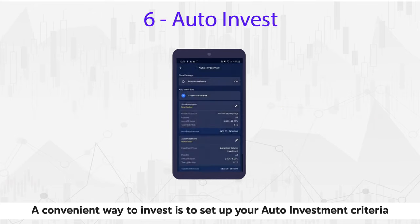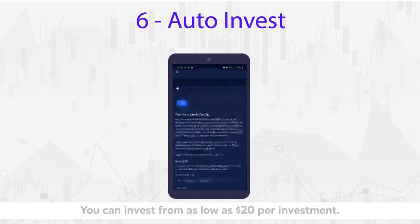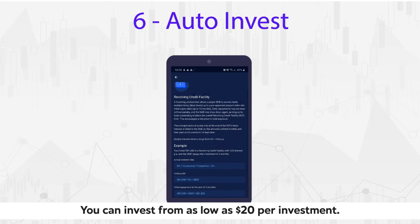A convenient way to invest is to set up your auto investment criteria and let the bot invest for you. You can invest from as low as $20 per investment.